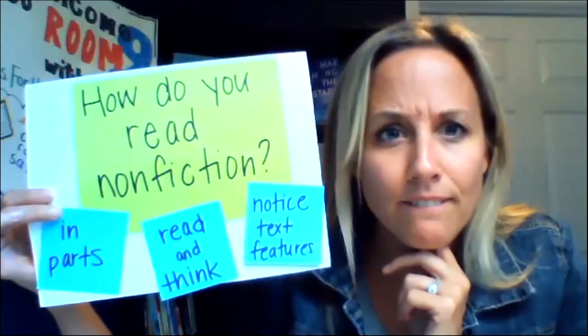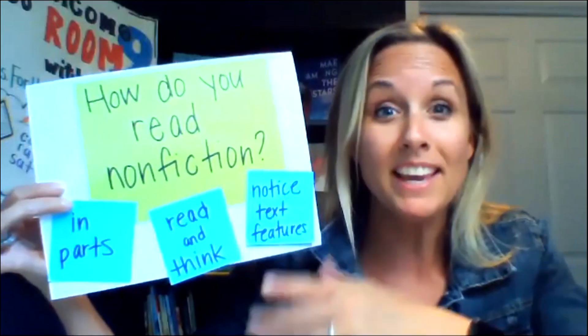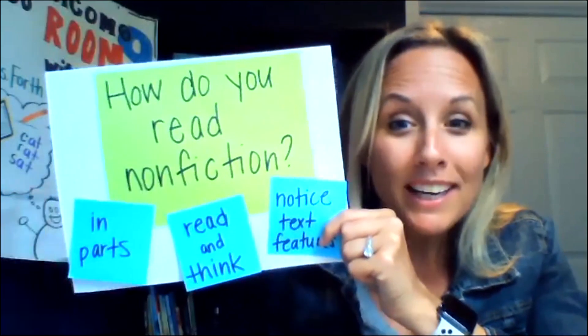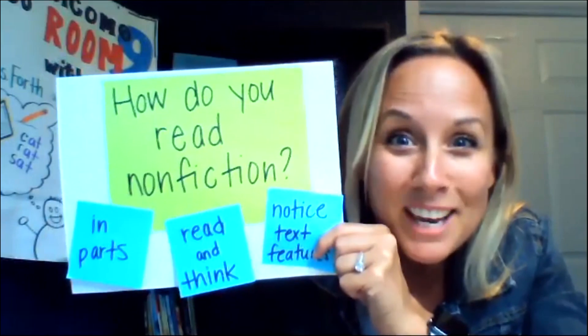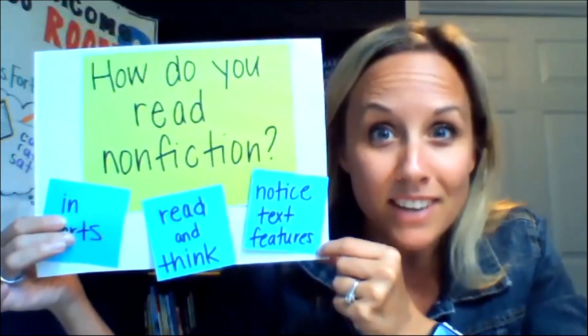We've been spending a lot of time lately with nonfiction. Do you guys remember what nonfiction is? Yes — they teach us things. It gives us information. It can be a book, a magazine, a newspaper. We've been really thinking about how do you actually read nonfiction — because nonfiction is different. It's not like fiction where it's a story with a beginning, a middle, an end. You can read nonfiction in parts. When reading nonfiction, you need to stop and think a lot, because you're learning so much information you need to give your brain some time to think about it.